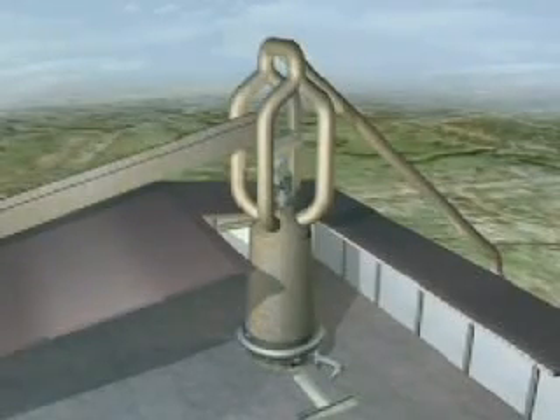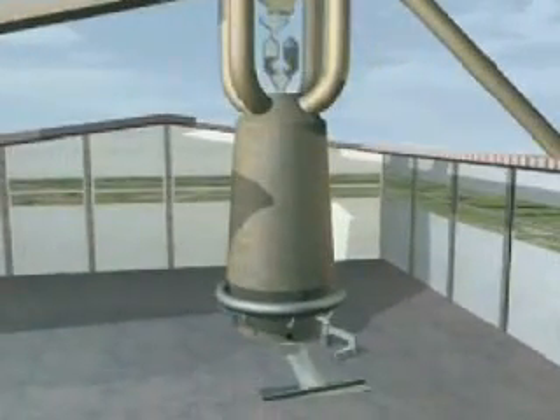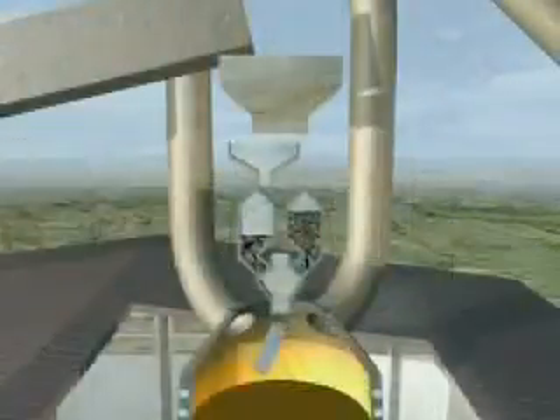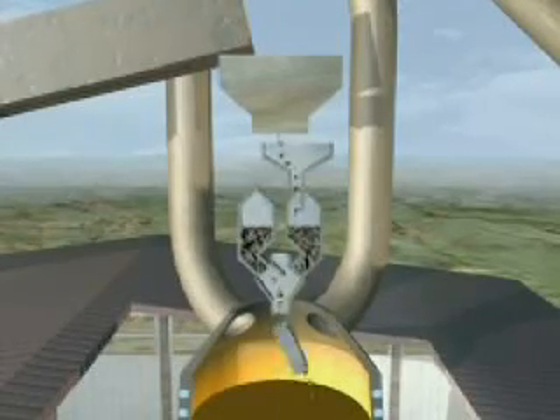These raw materials — sinter, iron ore and coke — meet each other at the blast furnace, where they are fed into the top of the furnace along with a further ingredient: limestone.